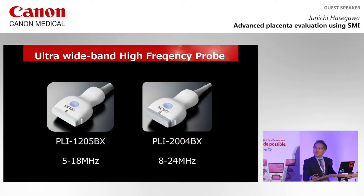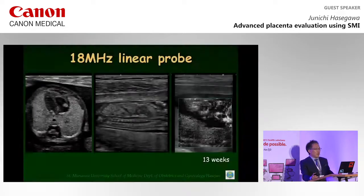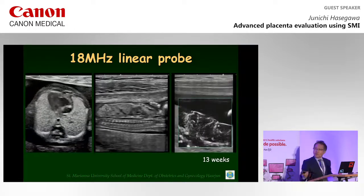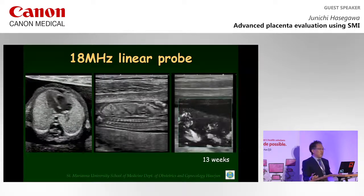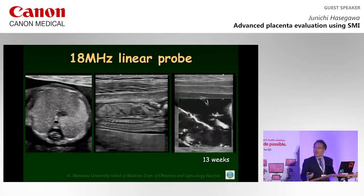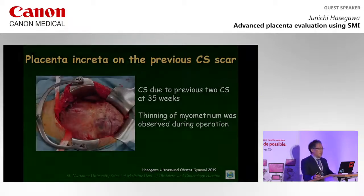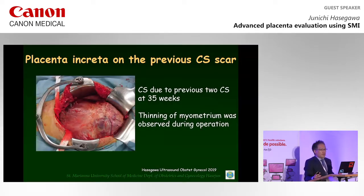Next, I would like to introduce an ultra-wideband high-frequency probe, available in 18 MHz and 24 MHz. These are pictures of an early fetus using an 18 MHz linear probe — very small structures can be investigated. Here, I would like to demonstrate a case of placenta previa complicated by placenta increta located on the anterior uterine wall with a caesarean scar, investigated using high-frequency linear probes and SMI.